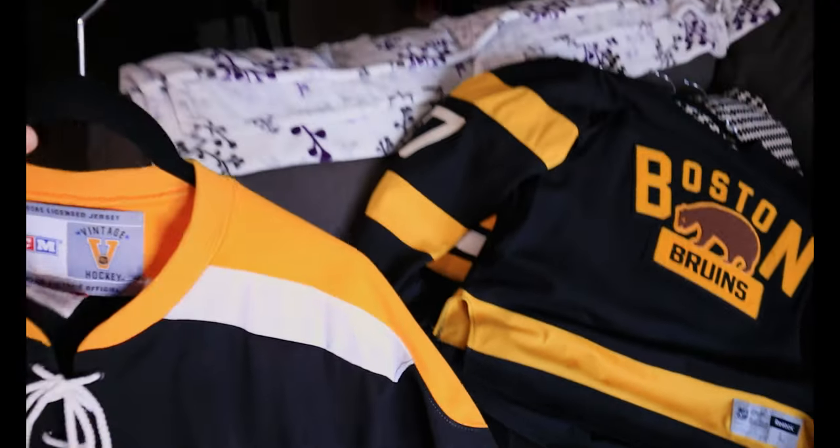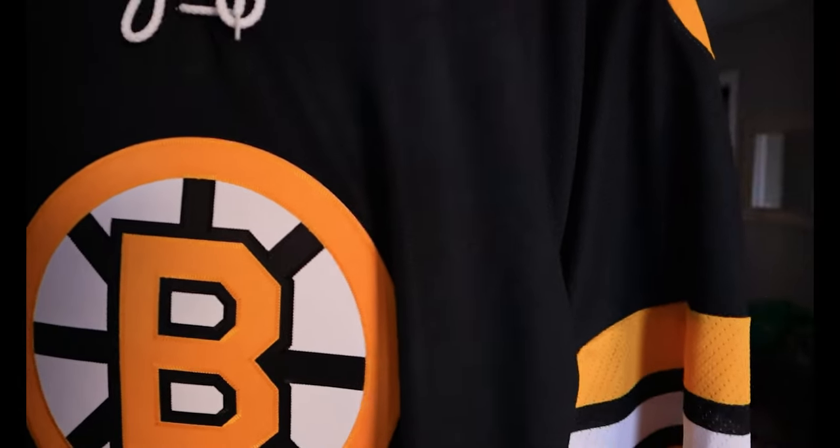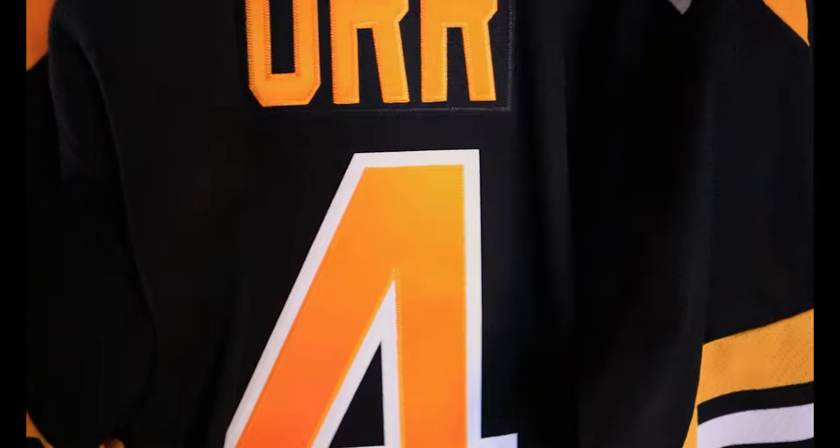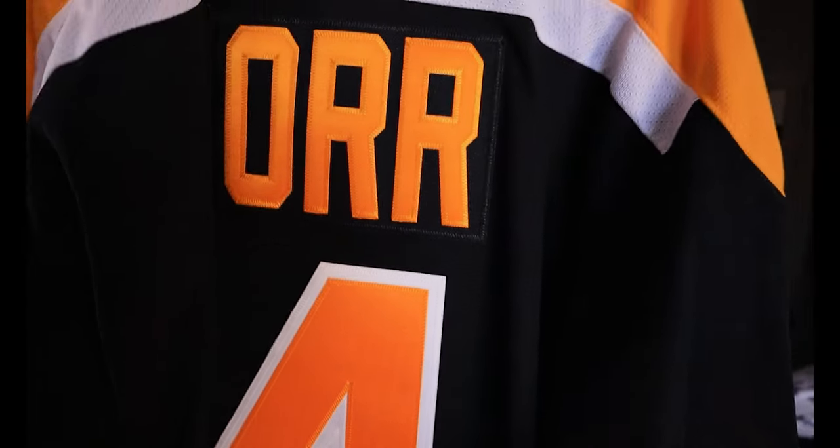We have CCM — probably one of my favorite ones. I rarely wear this one; I found it for dirt cheap. This is CCM old school. Seeing this jersey, it stands out. That color is a deep, deep yellow — totally different from the others, but that old style is just how they did it.